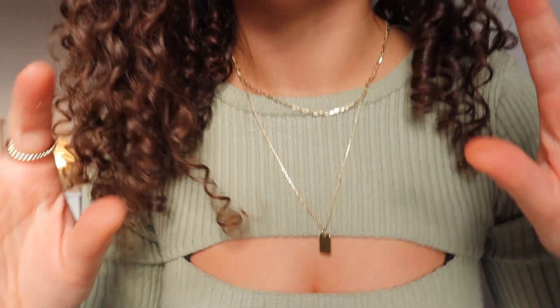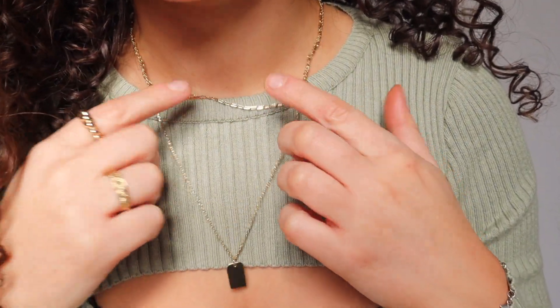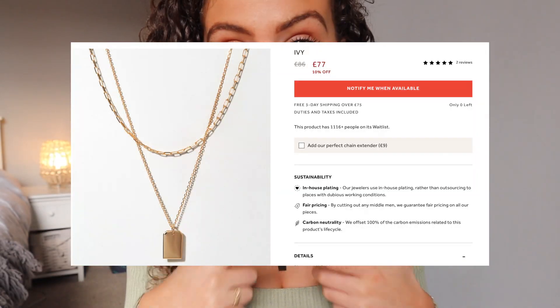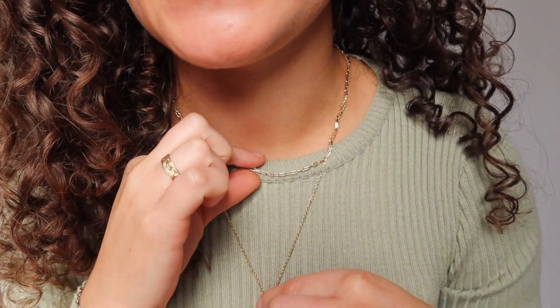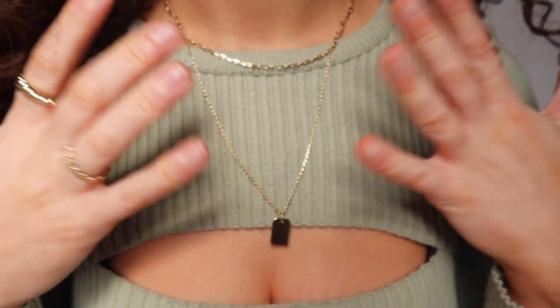The second thing is actually this necklace, which is gorgeous. When I opened this I was like, oh my God, this is everything I wanted. So it's actually two pieces — they are separate so you can wear them on their own or together. There's this little chain here and then this gold one with the little dog tag. I just love the whole layering, I think it just looks so cute.